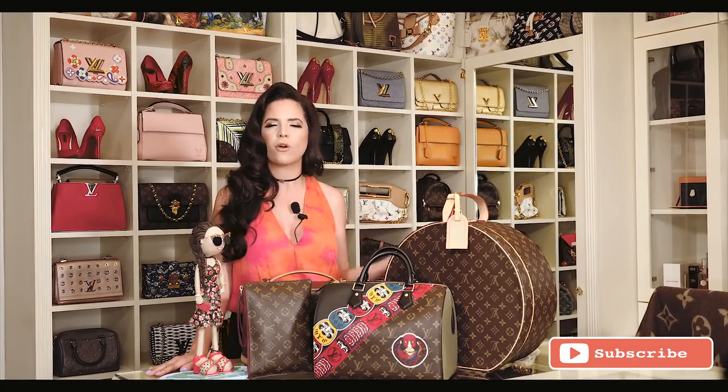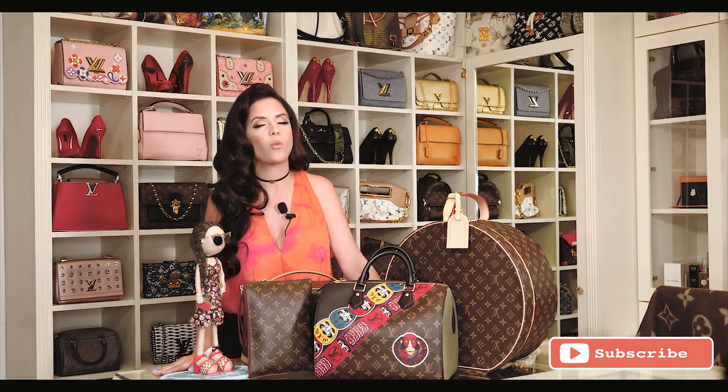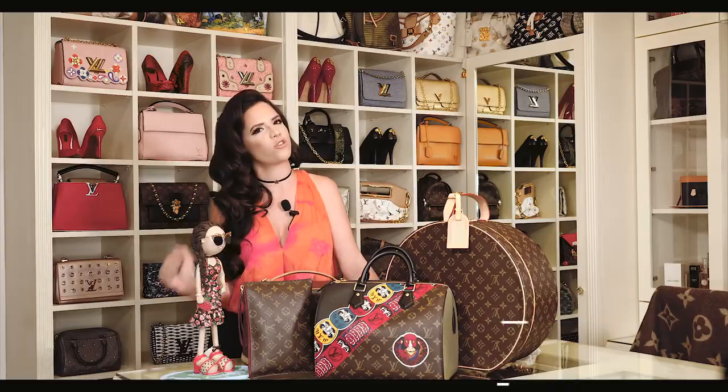I started my collection when I was about 13 or 14 years old and it was my dad who bought my first Louis Vuitton bag. Many people ask me why Louis Vuitton and not other brands, but what I like about Louis Vuitton is that you can personalize all your bags with charms, with bandanas, and they are unique just for you.